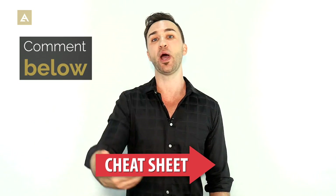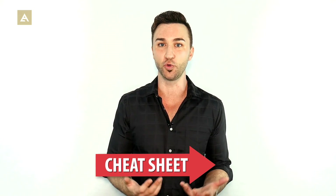Leave a comment below letting me know which one of these is your favorite, and share any ways of touching that work really well for you so other guys can learn from it. My name is Matt Artisan from The Attractive Man, and I'll see you in the next video.